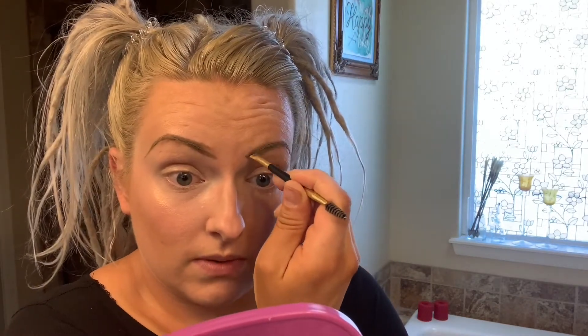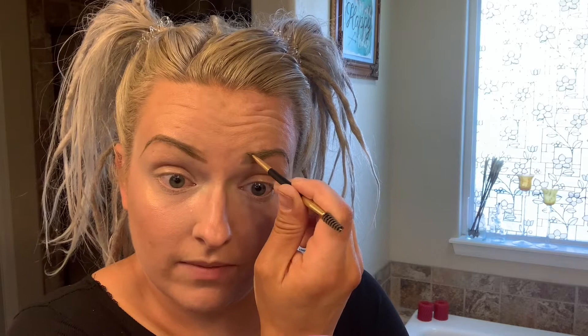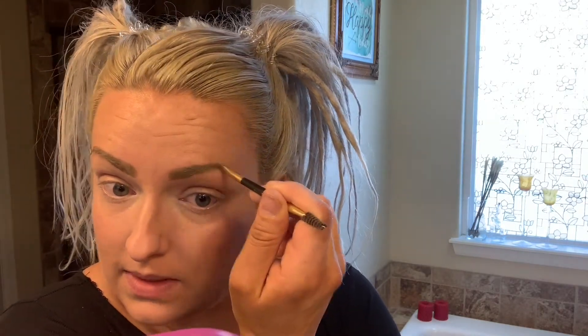I'm just meant to color them in every day I guess. I go straight up here and then pull the product through. If they get like a little higher than I want I just take my pinky and pull the product off — this product is really easy to work with, you don't have to be super precise. I just keep working with them until they look about the same.